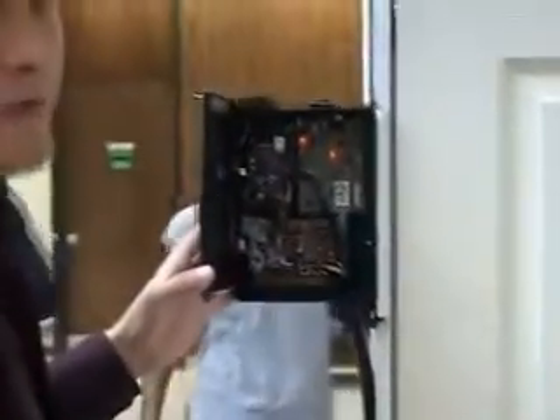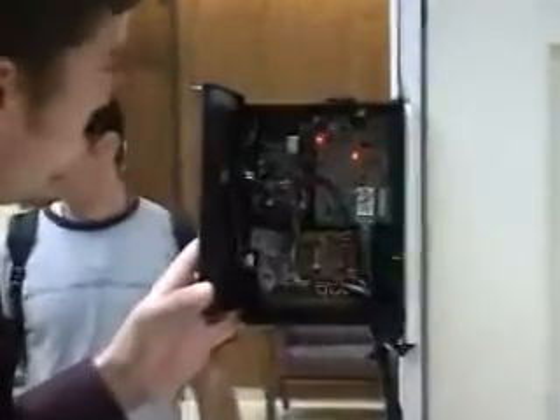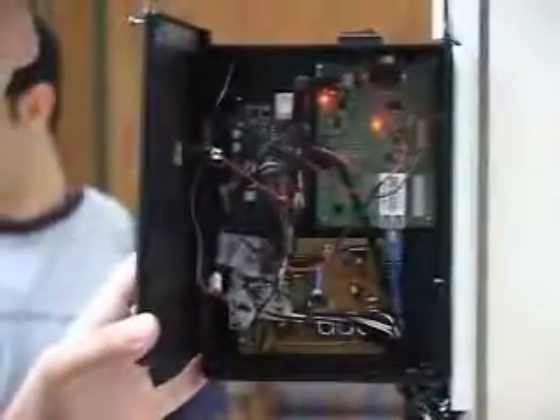Here are the buttons that you can use to enroll and delete fingerprints. This one over here lets you change your IR code — so if you want to use another remote, all you have to do is push this button and read it in. And this is the export that the system uses to control the web page and the Arduino.